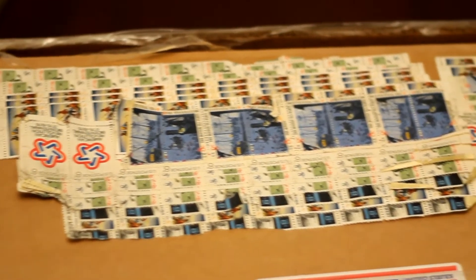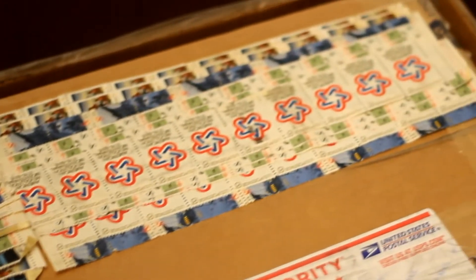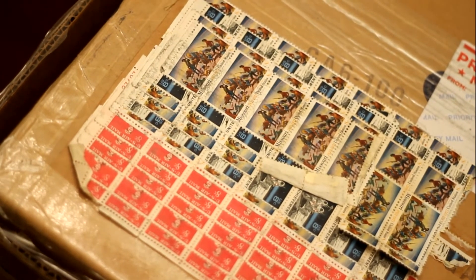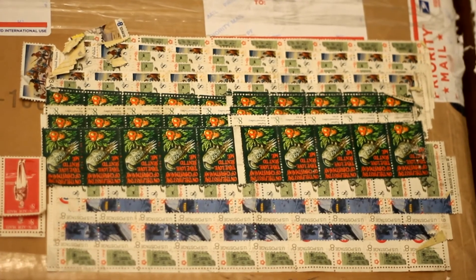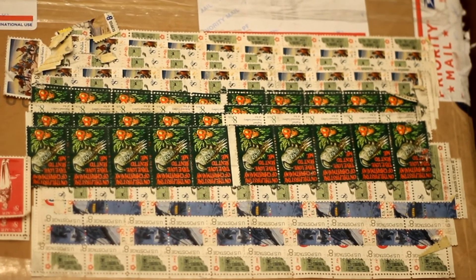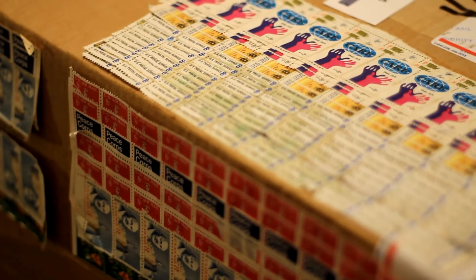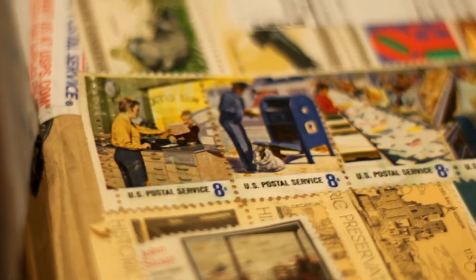Turns out the very nice gentleman named William buys old stamps like these in bulk from stamp dealers and uses them for shipping items, both small and big. He says most people don't even want to use stamps like those because of the hassle. I can understand why. But still, that box has awesome written all over it and I love it.